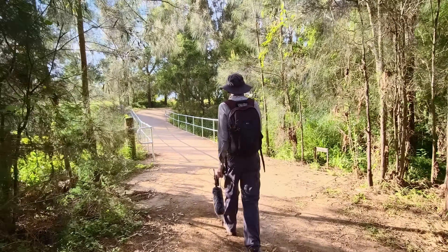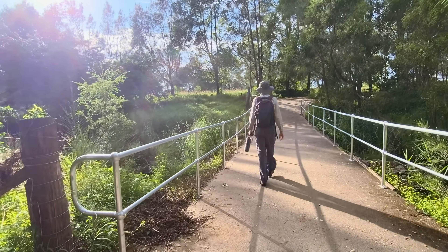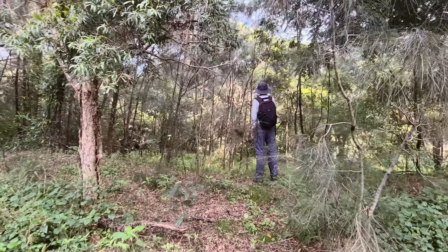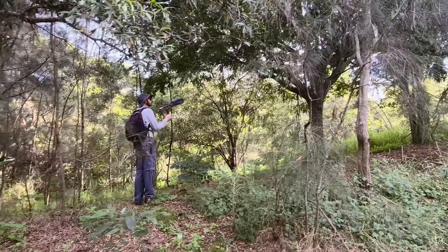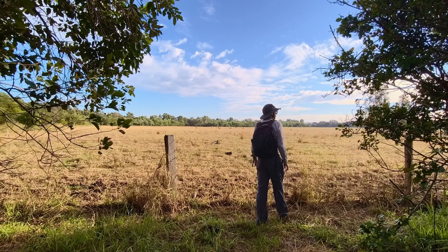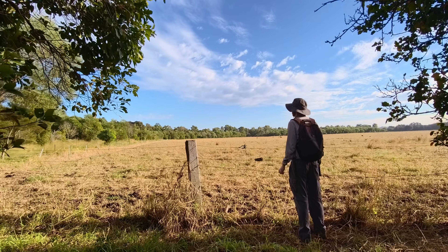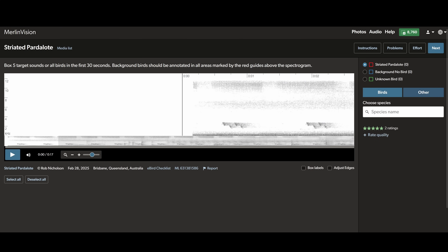Unfortunately, we can't get recordings of birds singing in isolation — we can't put them in a box and hope that they'll sing or call. The best thing we'll have is a recording from the field, so this makes training the model hard. To address this, we need to tell Merlin's machine learning model which species belongs to which call. An annotator will listen to a recording, draw a box around every bird vocalisation, and assign them to the appropriate species. Annotators are mad keen birdwatchers familiar with most bird calls across the region or country. Currently, there's less than 20 of us in Australia. Before I became an annotator, I had previously challenged myself to memorise the vocalisations of all Australian birds, so I thought I might as well put that skill to good use.